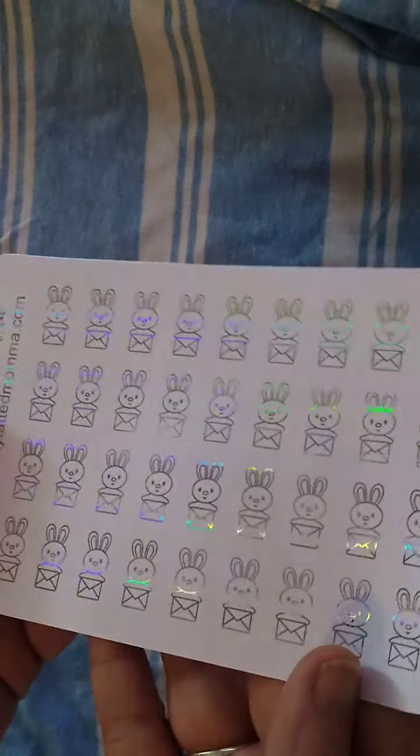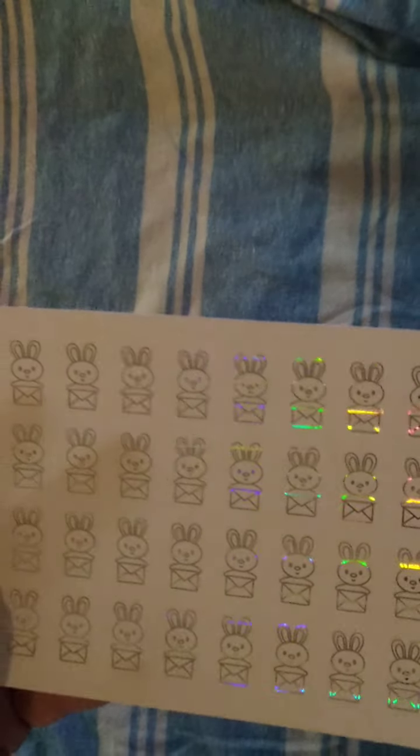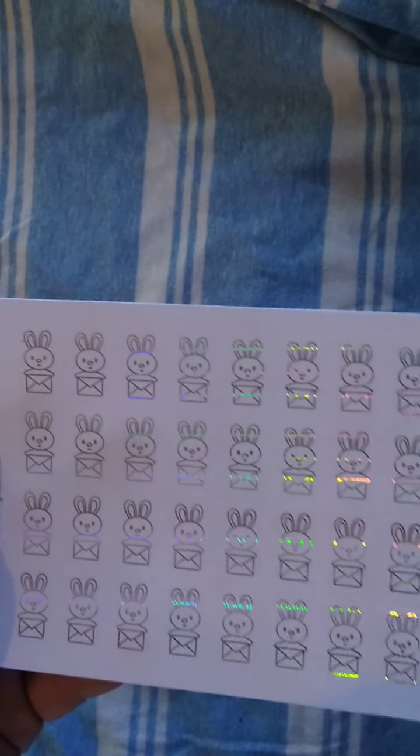She also does foiling, and this happens to be hollow foil, which is so gorgeous. This is Buster with happy mail. She has a few of her characters foiled — I don't think she's come out with a foiled option for Eunice yet, but she has a few options for Buster being foiled. She also has gorgeous foiled script stickers. I love it.